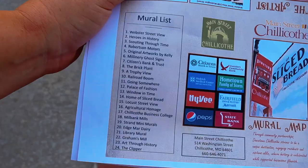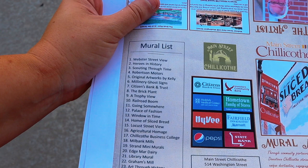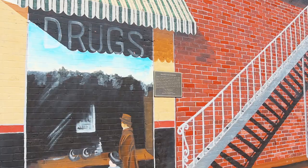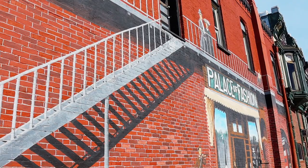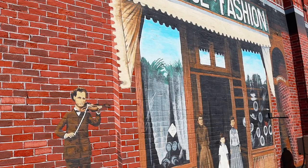From our mural list there are 24 murals, but we found several additional pieces of art around town, so you're going to be busy — this is going to take a while. They're scattered over several blocks. On the corner of Webster and Locust we have the Palace of Fashion, and right around the corner there is a little retail shop with some super interesting items, so not only are you getting a fun picture of what it might have looked like historically, but you can come back and see what it looks like now and shop.